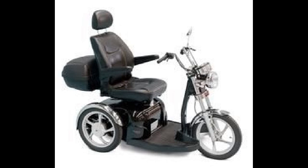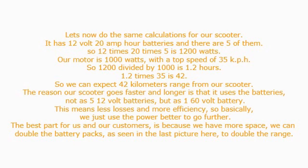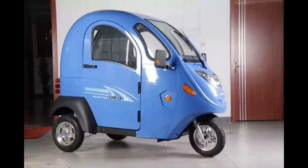Now you know why your granddad or grandma is always running out of power on their scooter. Let's now do the same calculations for our scooter. It has 12 volt 20 amp hour batteries and there are 5 of them. So 12 times 20 times 5 is 1200 watts. Our motor is 1000 watts with a top speed of 35 kph. So 1200 divided by 1000 is 1.2 hours.